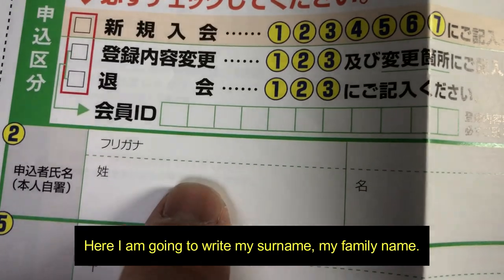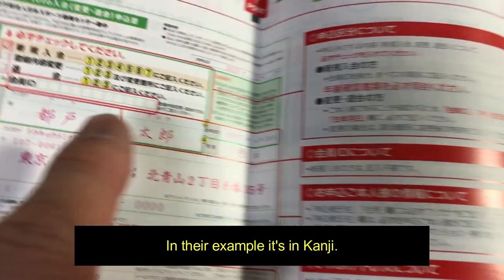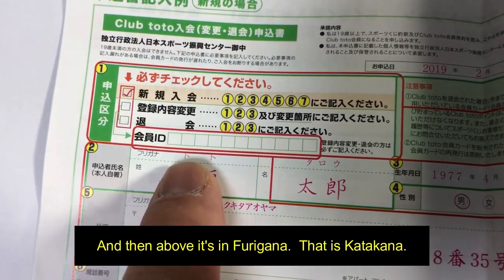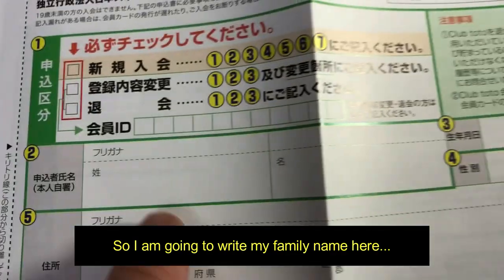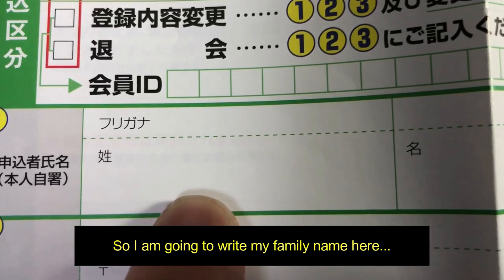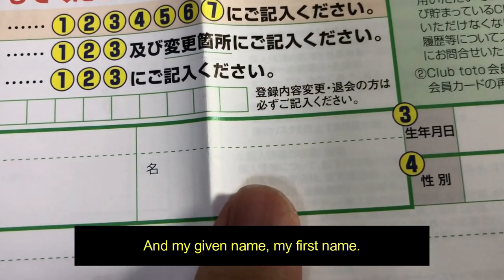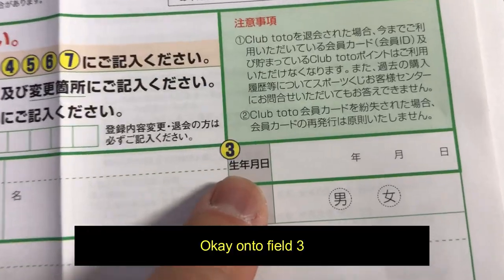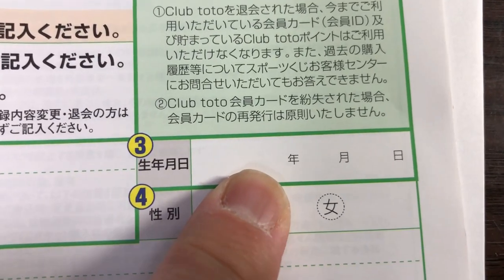Here I'm going to write my surname, my family name. In the example it's in kanji, and then above it in furigana — that is katakana. So I'm going to write my family name here, then in katakana, and my given name, my first name, then in katakana. Okay, on to field three: my date of birth — the year, the month, and the number.